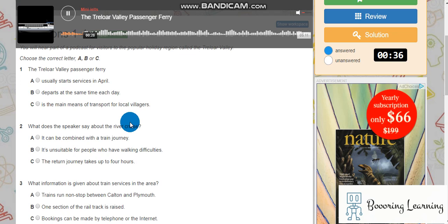The Treloor Valley Passenger Ferry runs between villages along the river estuary, and provides a link with a train station at Barry, which is about ten minutes' walk from the riverside village of Calton. In the past, the river was the main form of transport in the area, and as in the past, today's ferry service operates according to nature.